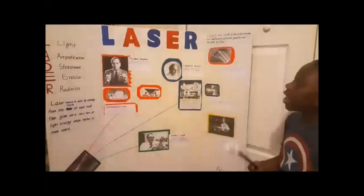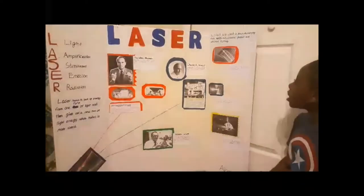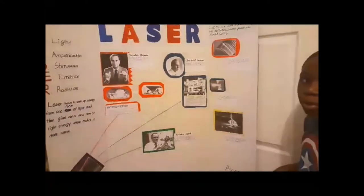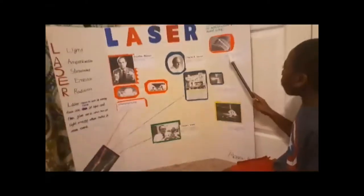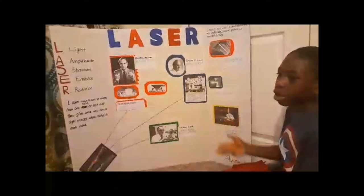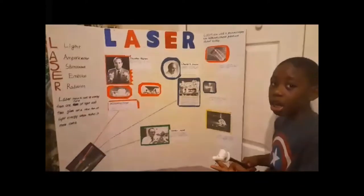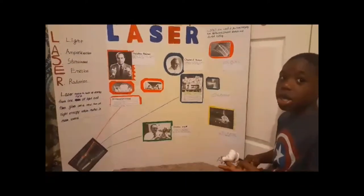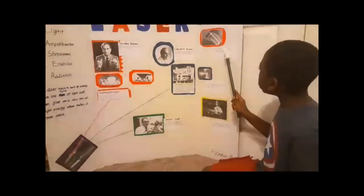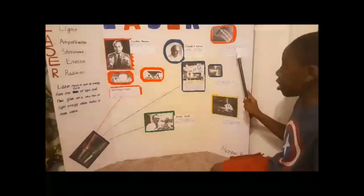Lasers are used in practically everything. For example: the healthcare field, consumer products, and diamond cutting. Here we have a picture of a consumer product with a barcode. This bright light is a laser. You may wonder why it isn't burning through the product — well, there are two types of laser: the hot laser and the non-hot laser. The non-hot laser is used for light shows and scanning consumer products to determine the price.